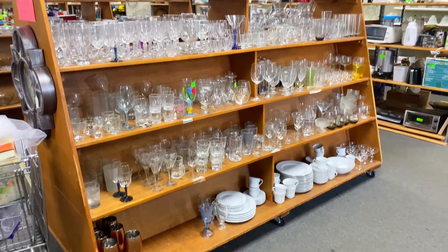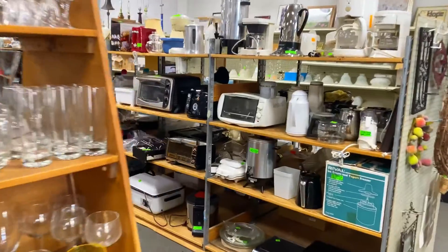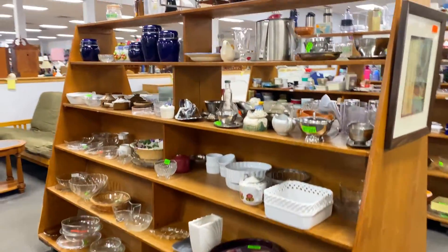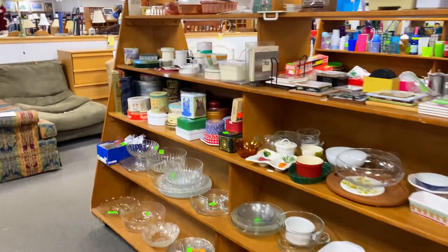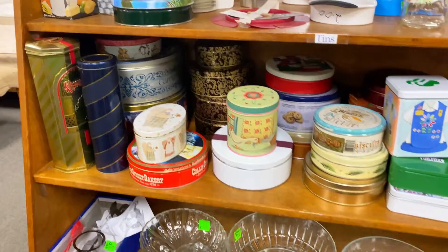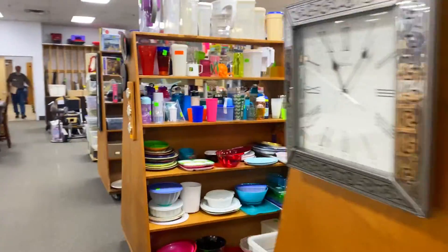Now let's check out the glassware and kitchenware sections. We have to make sure to stop at the little tin spot. I collect vintage tins — vintage tins are like my thing, and I can find them here pretty easily. Today I'm not seeing any, which is okay, but a lot of times I'll find vintage tins here for like 25 cents to 50 cents, which is really cool.